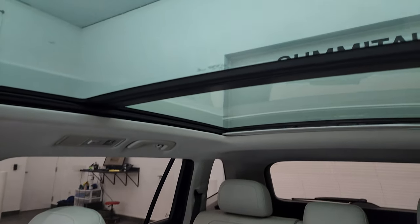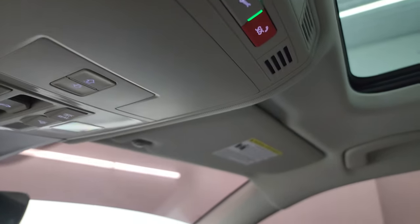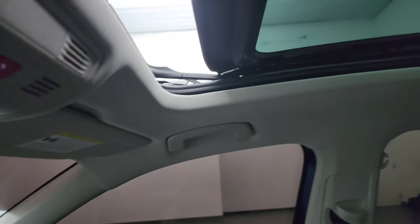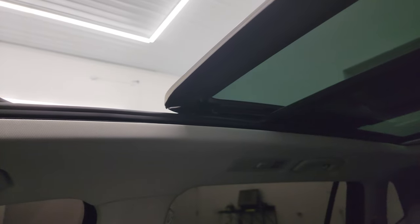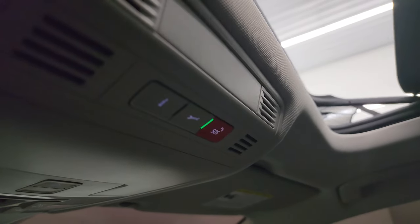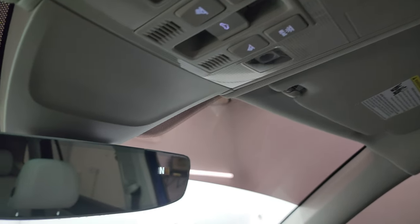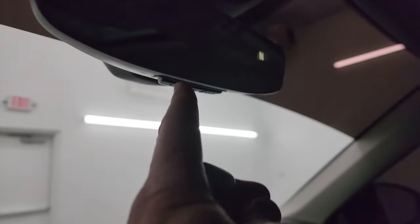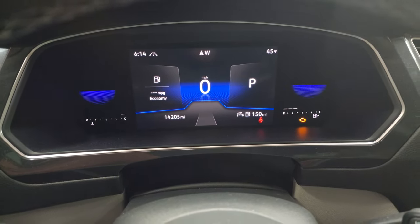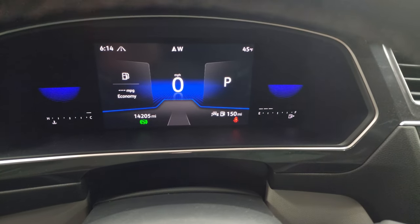This one does have the panoramic sunroof — second row fixed glass, power front. It does open up, and you can see that works nicely. You get the SOS button up there as well, map lights, sunroof controls, and sunshade controls. There's a compass in the rearview mirror, and it does have HomeLink buttons for your garage door, security systems, and lighting systems. We'll start it up and take a look under the hood, and check out those LED lights in the front. Starts right up — no check engine lights or anything like that.